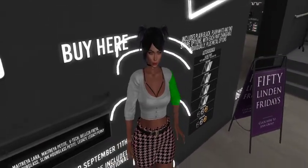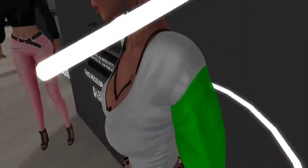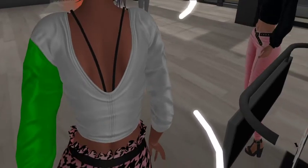Ta-da! Let's see a nice little close-up. It's the shirt. It's really cute. It has some very nice details. It fits really nice. Oh, look at the back. That is pretty.